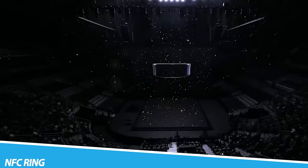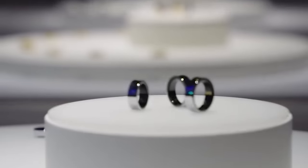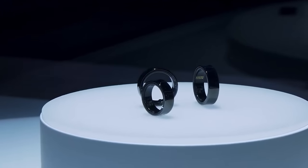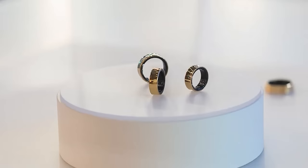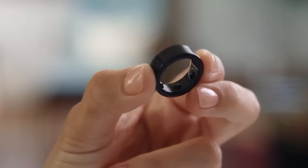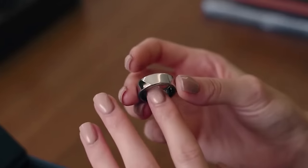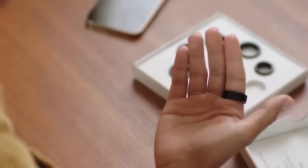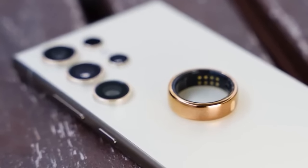NFC Ring. An NFC (Near-Field Communication) Ring is a type of smart ring equipped with an NFC chip, which allows it to communicate with other NFC-enabled devices such as smartphones or smart locks. The ring can be programmed with different types of information, such as contact information, personal identification numbers, or security keys. To use it, the user simply taps the ring on an NFC-enabled device, and the stored information is transferred to that device.